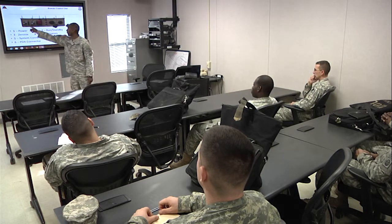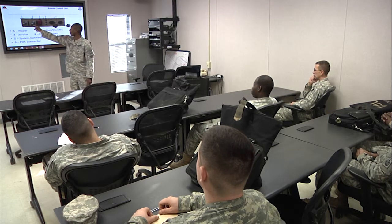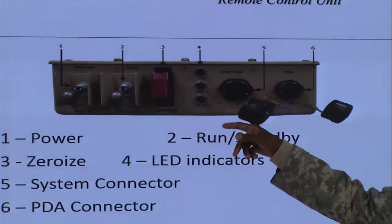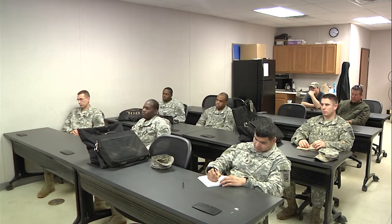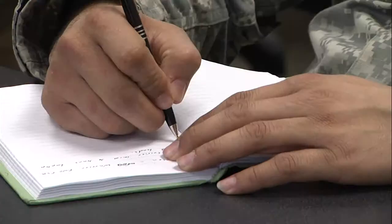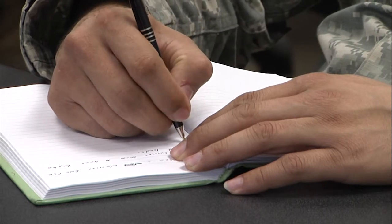Paratroopers assigned to the 1st Brigade Combat Team received training regarding their duties as Electronic Warfare Officers, or EWOs, for the upcoming exercise at the Joint Readiness Training Center at Fort Polk, Louisiana. The training covered loading and performing maintenance for the Duke System, which is a vital tool in combating improvised explosive devices in a deployed environment.